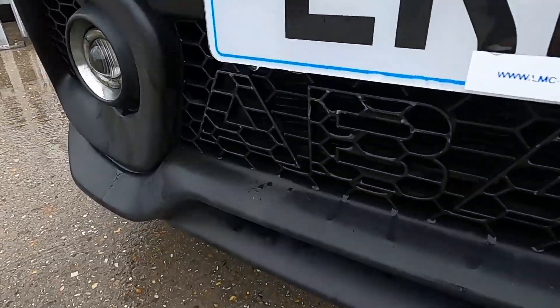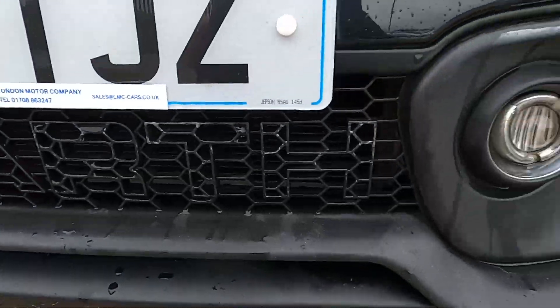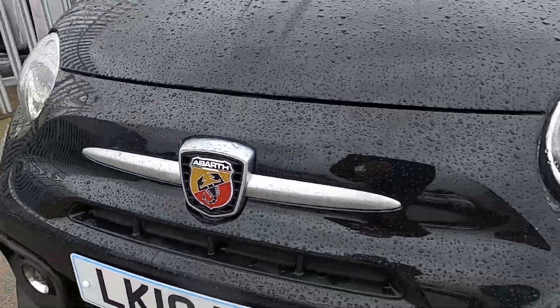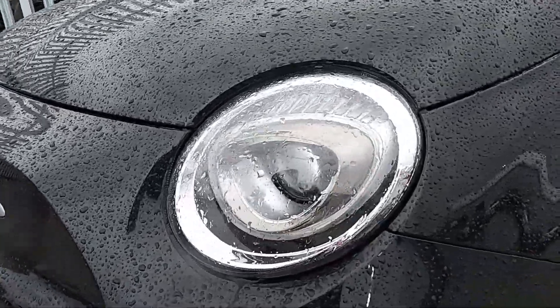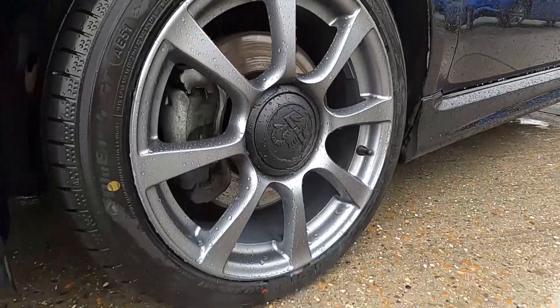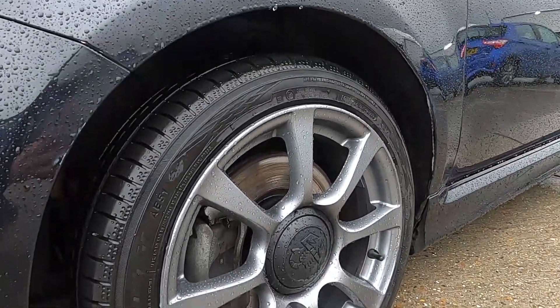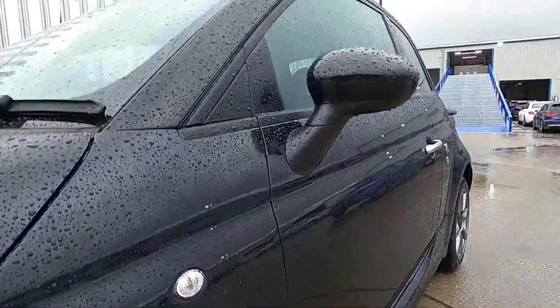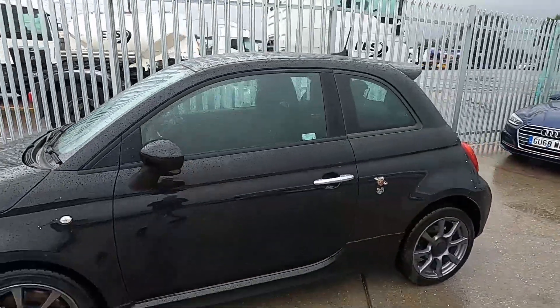Down here on the front we've got the Abarth front grille which gives it a nice aggressive look. Abarth logo on the front as well, lovely bubble shaped headlights. This car is sitting on grey 16 inch alloy wheels, all in good condition, and so is the bodywork as well. It is a great looking car.